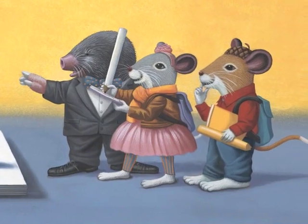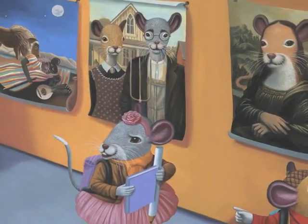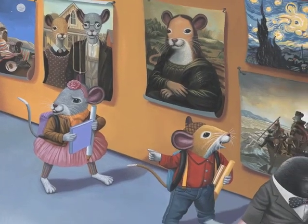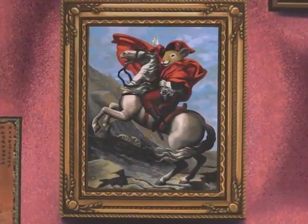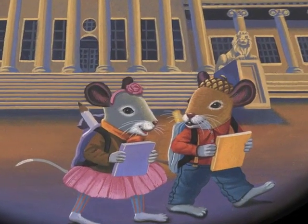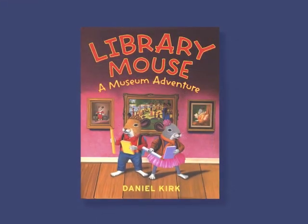Along the way, Sam and Sarah meet some unexpected new friends and discover how an artist with a special fondness for mice might take a fresh look at the work of the old masters. Sam and Sarah learn that explorers can write, and writers can explore too, and an adventure can give you some great things to write about.